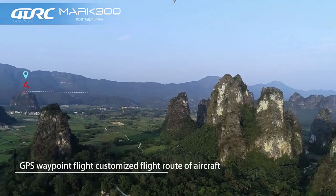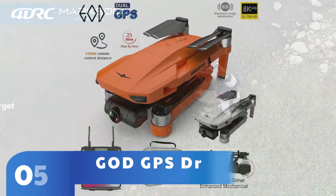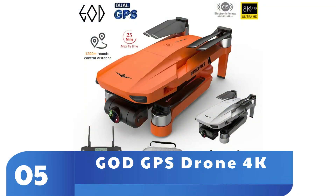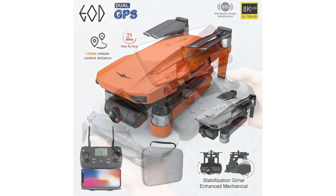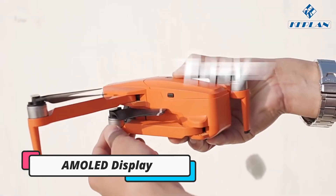This bundle comes complete with batteries, protective covers, transmitters, and USB charging cables for each drone. The Alpha Z Pro 4K and Flying Fox 4K wide-angle dual-camera drone bundle is available for just $109.97 from September 23 through September 30.